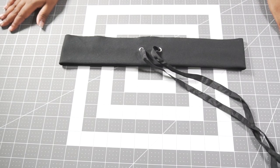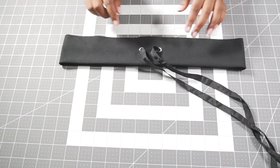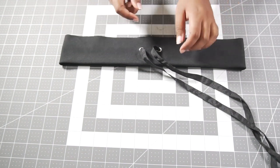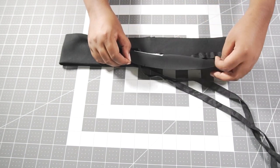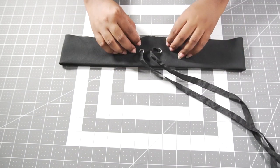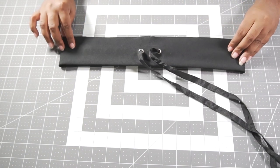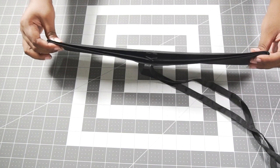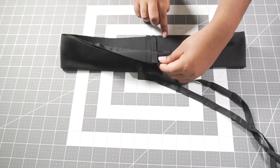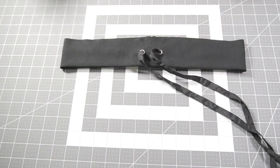I'm almost finished putting together the pants and I just have one more tip to show you guys. Usually you would put on the waistband and then use a pin to thread through the drawstring. But what I've done is I've actually threaded it already, so that makes it easier. When you're attaching the waistband you'll just make sure that the drawstring stays inside and doesn't get caught in the seam. That's it.